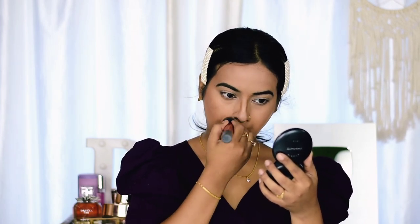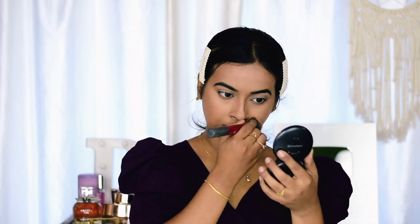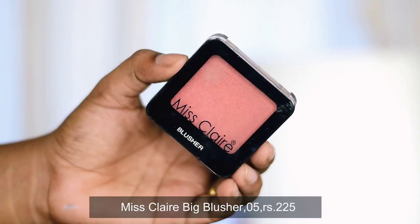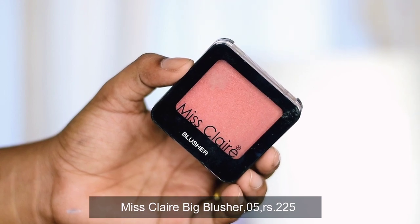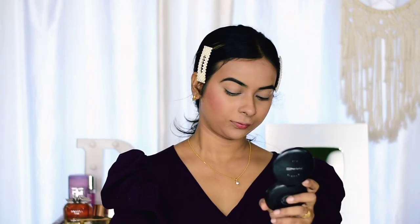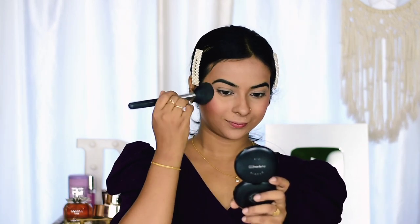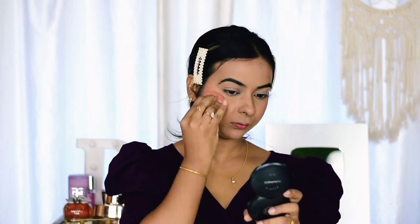Once I'm done with contouring, I'll be applying Miss Claire Big Blusher in shade 05. I think they have discontinued this one, but if you can find it, definitely go for it — it's great for daily use. If you don't like vibrant blushers, you'll love this one. It has a little bit of shimmer particles in it, but after application the shimmer is not really visible.